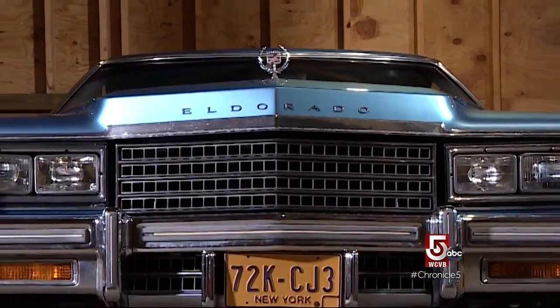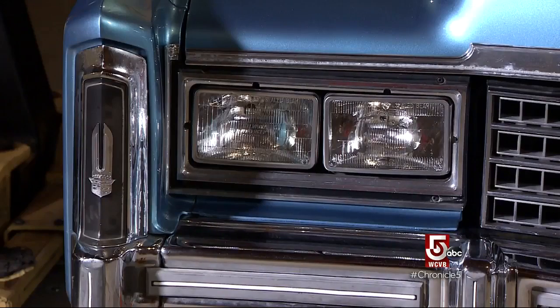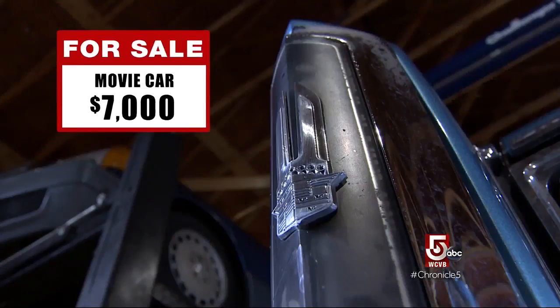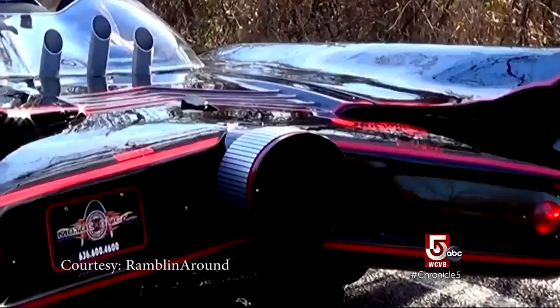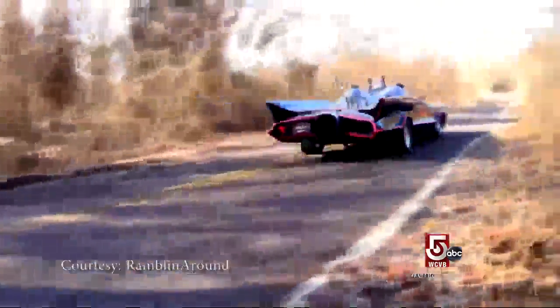Always on the hunt. So if you're in the market for a beautiful big blue piece of film history, what's the price tag? This one's only $7,000. Not a bad deal, considering that more high-profile movie cars like the original Batmobile sold for over 4 million.